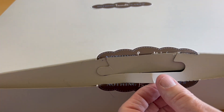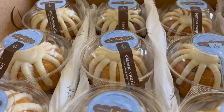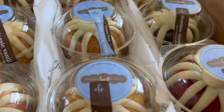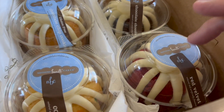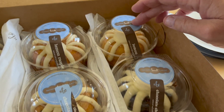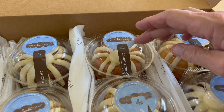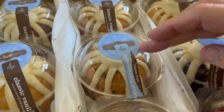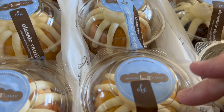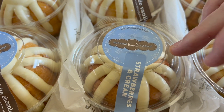All right, you ready for the grand reveal? They do come individually wrapped too. So let's see what we got here. We've got a red velvet, we've got a chocolate chocolate, we've got a lemon — which is going to be my favorite. There's a lemon raspberry, which I think is their deal this week or this month. A chocolate chip cookie — and that's gluten-free, by the way. A confetti. Then over here, this is a strawberries and cream.